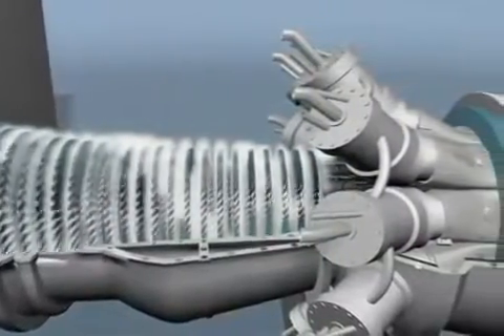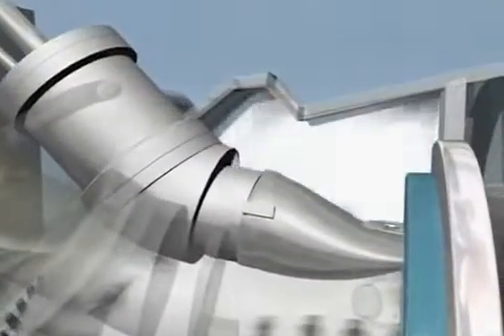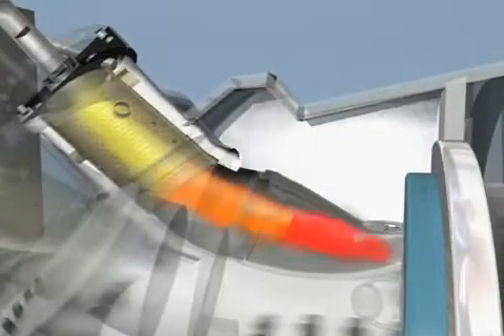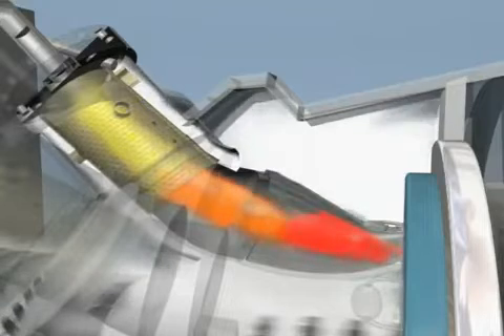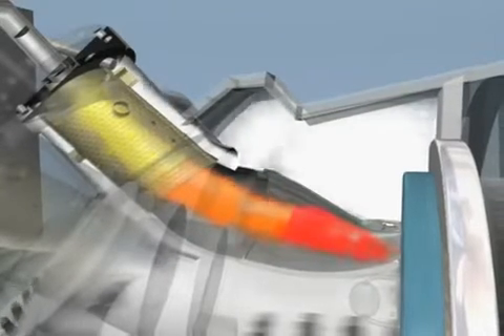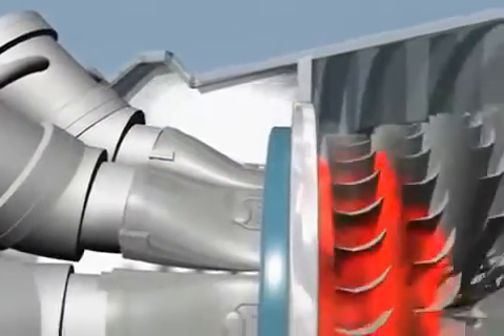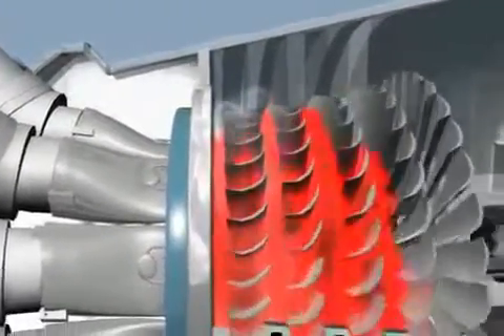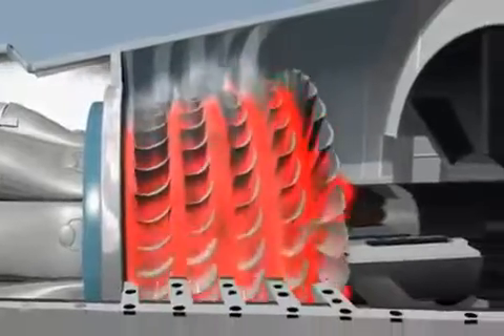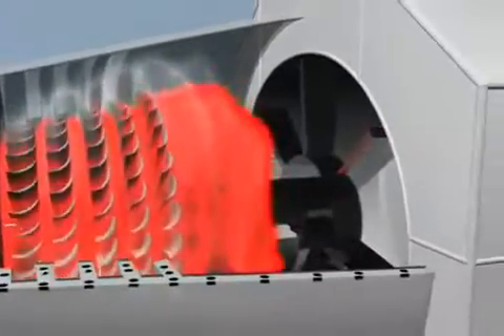This compressed air then enters the combustion section and is mixed with a fuel such as natural gas or fuel oil. It is then ignited in the combustion section and travels as hot gas into the turbine section. After the energy is used from the hot gas, the exhaust exits the turbine section through the exhaust duct. This hot gas is often used to heat water for a steam turbine boiler.